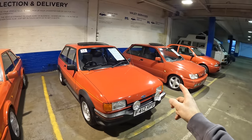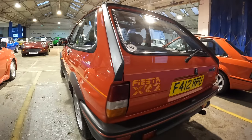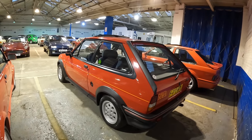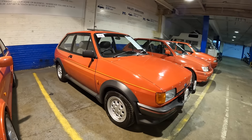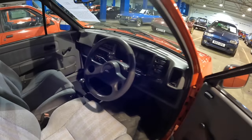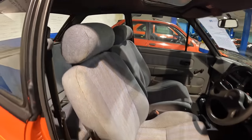We'll leave that Mark 3 XR2i and look at this stunning Mark II Fiesta XR2. This XR2 was first registered in 1989 — the last year they made the Mark II Fiestas — and has covered a warranted 58,000 miles. It's only had four previous keepers and is described as being in superb condition inside and out. Opening the door, honestly this is in such good condition — it's really been looked after.